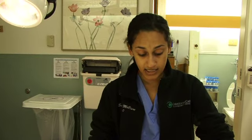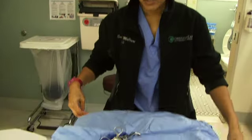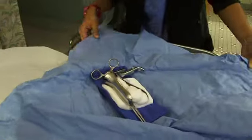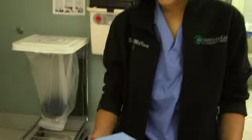We'll do a speculum exam to make sure we can't see anything abnormal in the vaginal vault or at the cervix. Afterwards, we'll continue with a pelvic exam to make sure the uterus is clamping down appropriately.